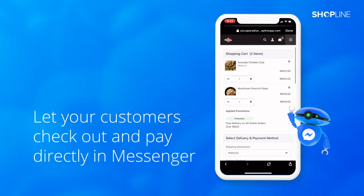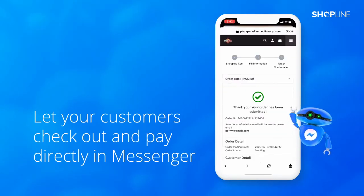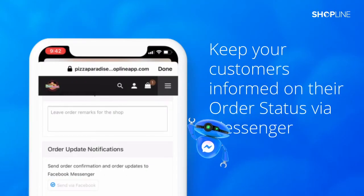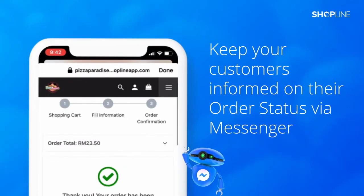After customers click on checkout, they will be redirected to the checkout page to complete their purchase. They can choose to receive order status updates through Facebook Messenger.